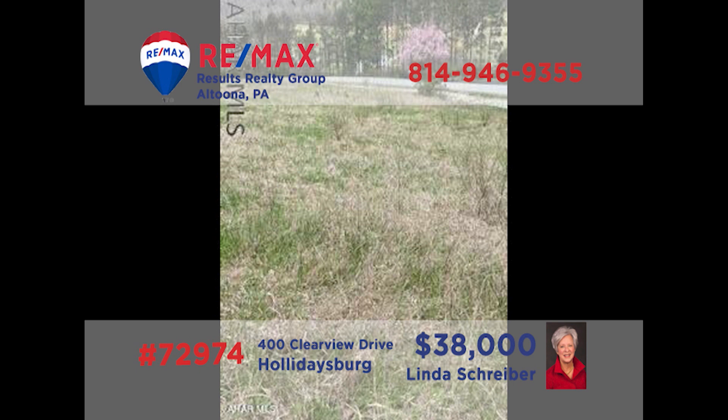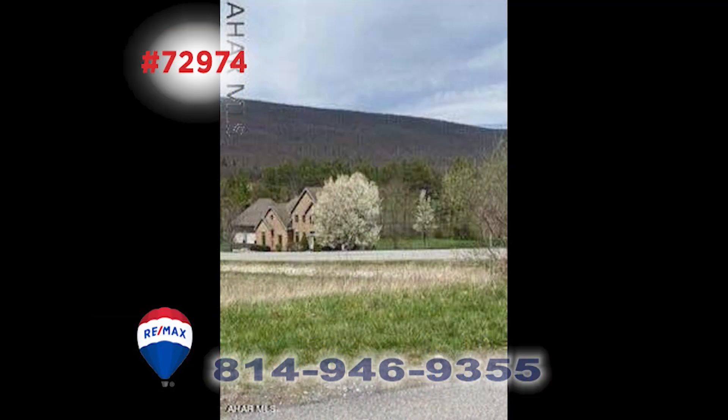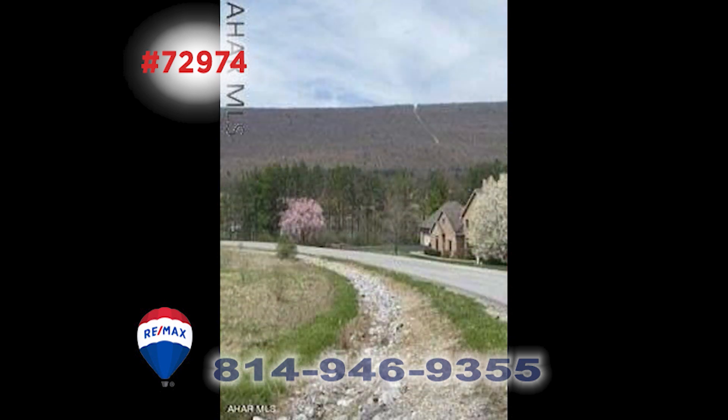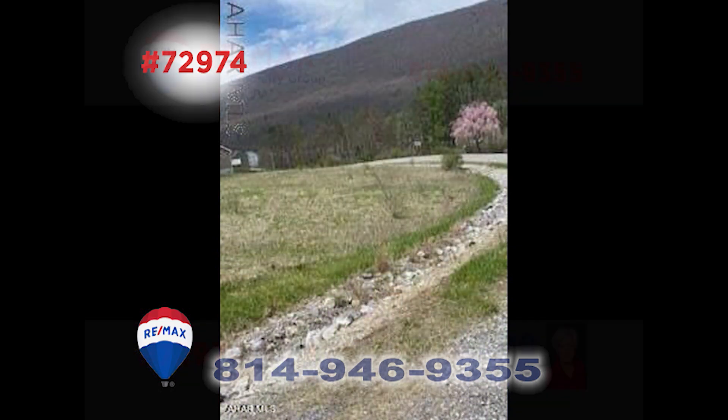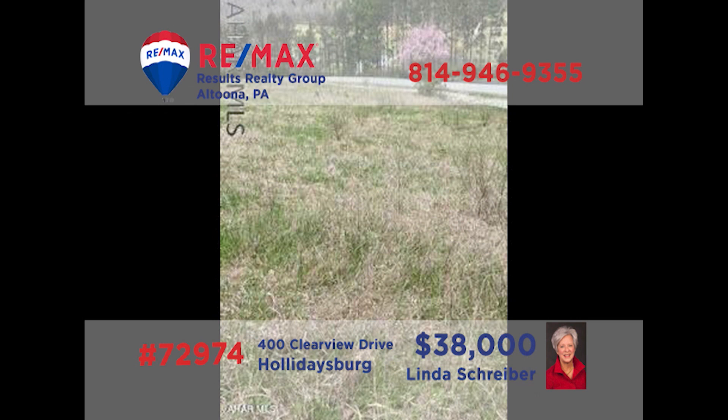Once again, RE-MAX Hall of Fame member Linda Schreiber presents an outstanding building lot opportunity in Hollidaysburg's Countryside Estates neighborhood. Around one-half-acre in size, this generous parcel offers more than enough space to build the home you desire without limitations. There's never been a better time to build than now, so don't wait too long — this one is sure to get a lot of attention. Get all the details from Linda right away.